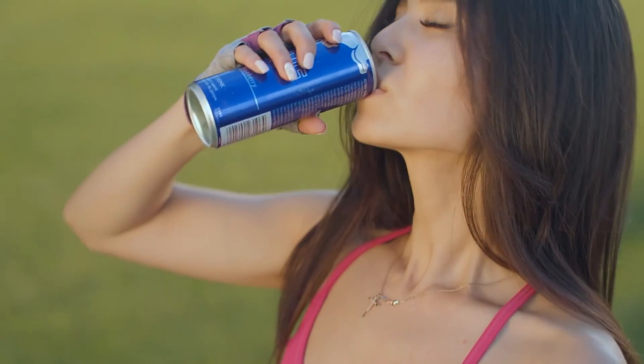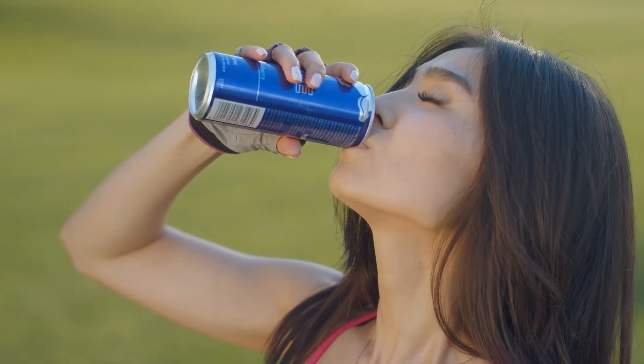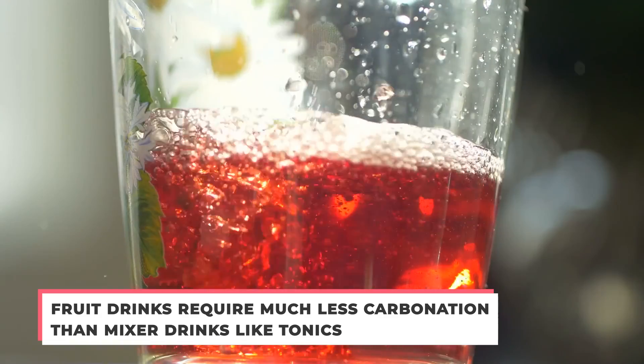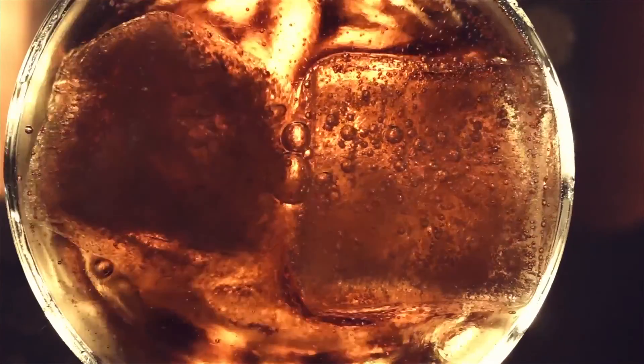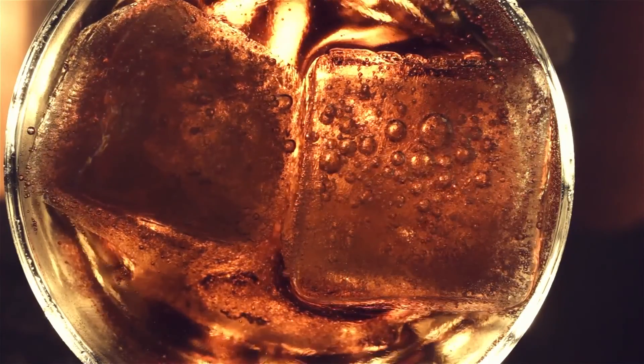Some carbonators come with their own cooling systems. The amount of carbon dioxide depends on what type of soft drink is being manufactured. For example, fruit drinks require much less carbonation than mixer drinks like tonics, which are meant to be diluted with other liquids. The soda tends to be slightly over-pressured with carbon dioxide to facilitate movement into storage tanks and ultimately into the filler machine.